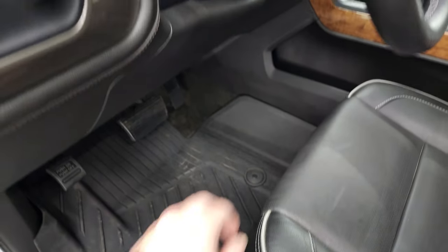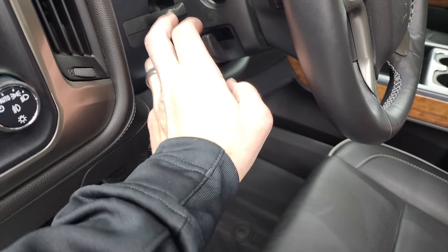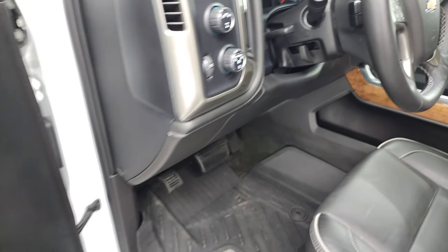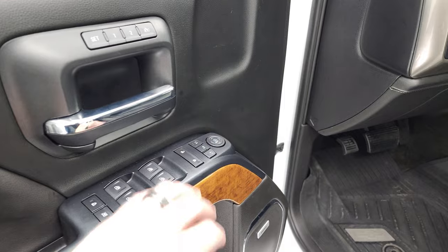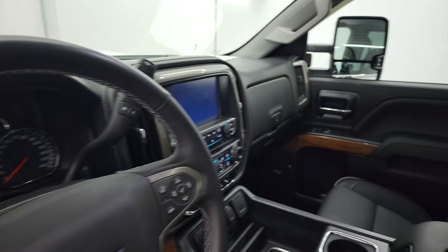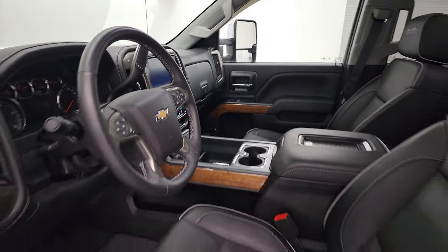It comes with all-weather floor mats, tilt and telescopic steering wheel, auto headlamps, turn-out four-wheel drive, and a factory brake controller. Power windows, locks, and mirrors. Memory driver seat. And these mirrors do power fold in — I always like showing both sides so you know that both sides are working properly.